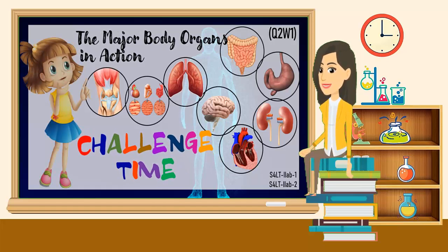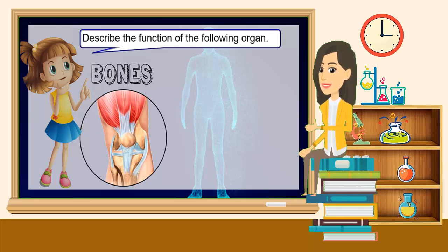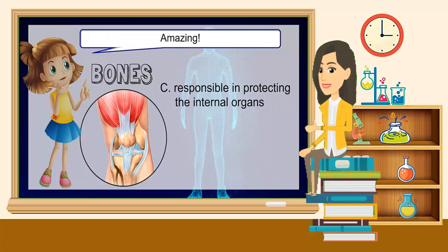We're done with our discussion today. It's challenge time! Describe the function of the following organ: Bones. The correct answer is C — responsible in protecting the internal organs. Amazing!